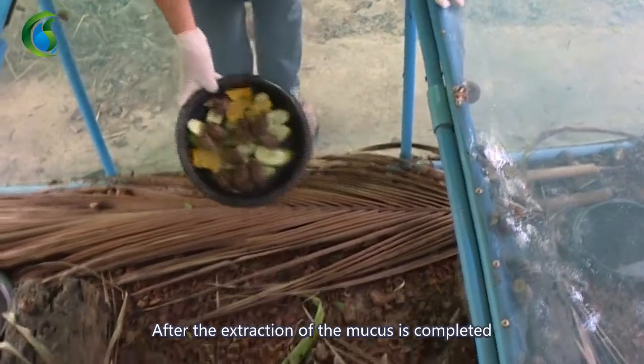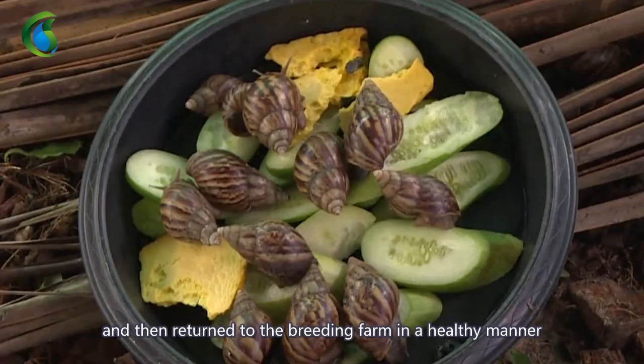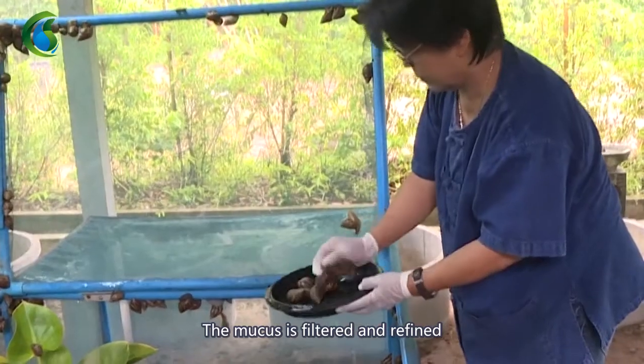After the extraction of the mucus is completed, the snails are cleaned with purified water and then returned to the breeding farm in a healthy manner. The mucus is filtered and refined.